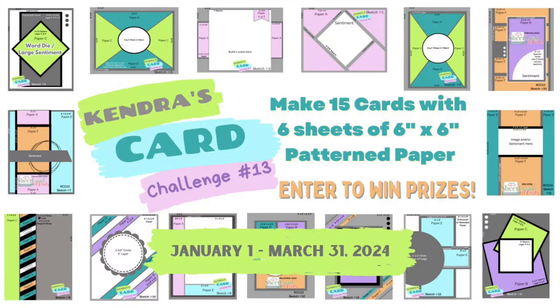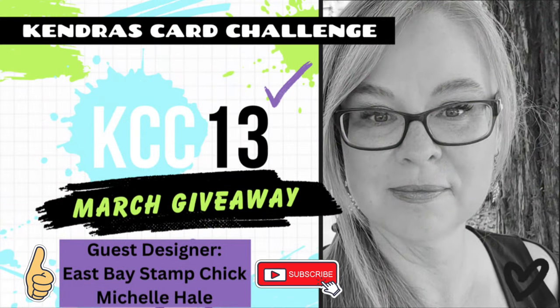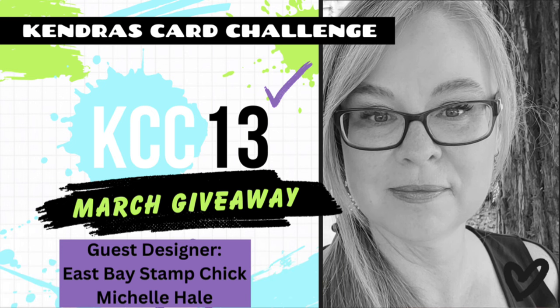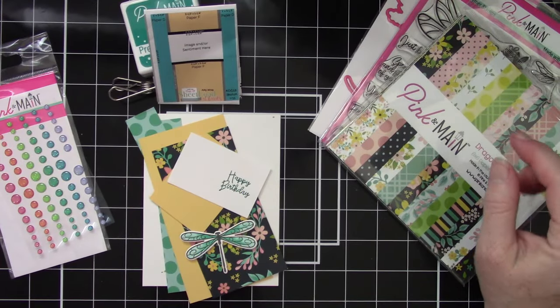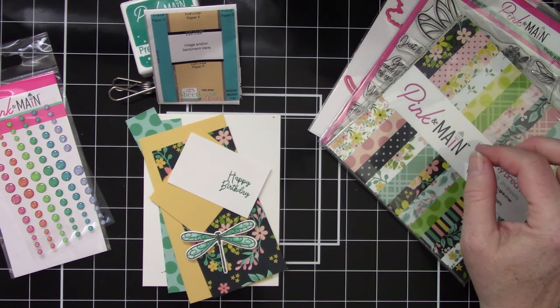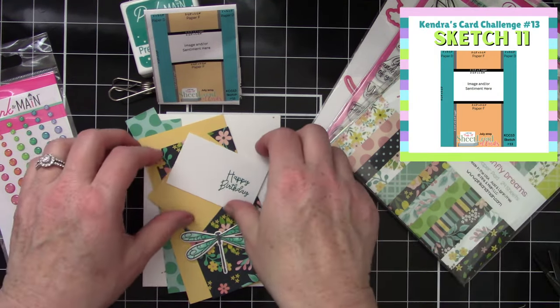Now I will turn this over to Michelle, where she will share her card-making tutorial featuring Pink and Main. Hey everyone, this is Michelle. I am a video team guest for Kendra's card challenge number 13, and you can find me on my own YouTube channel called East Bay Stamp Chick if you're interested. But today I'm going to show you how to assemble sketch number 11 from challenge number 13 for Kendra's card challenge.